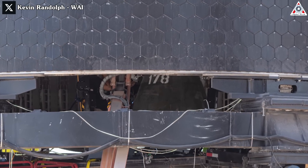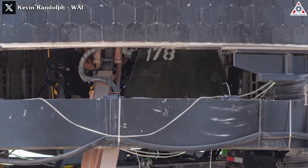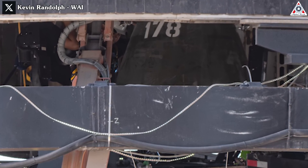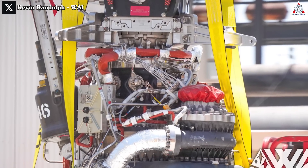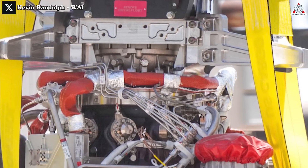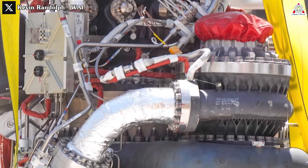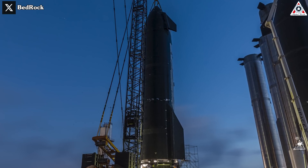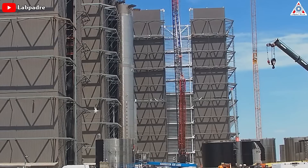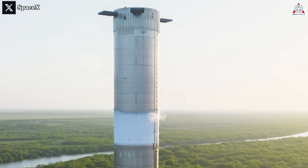Alongside the ongoing testing and development of new Raptor engines, those that have successfully surpassed SpaceX's evaluations are being transported through the production site at Starbase for installation onto Ship 28. Take a moment and just look at the Raptor — it truly stands as a paragon of beauty, radiating the elegance of a complex and ingeniously crafted scientific feat. Ship 28 is now more than ready beyond the realm of testing. Meanwhile, Booster 10 has found its place in the mega bay, awaiting the installment of its 33 Raptor 2 engines, and has also undergone cryogenic testing.